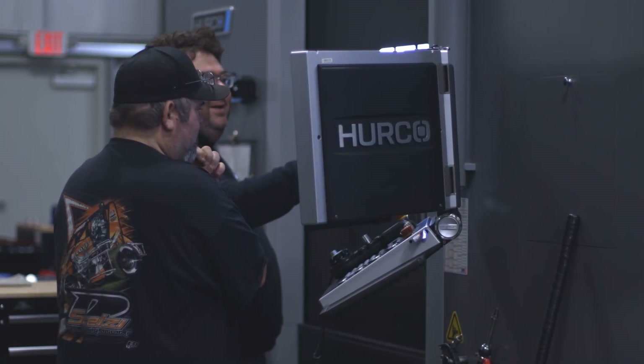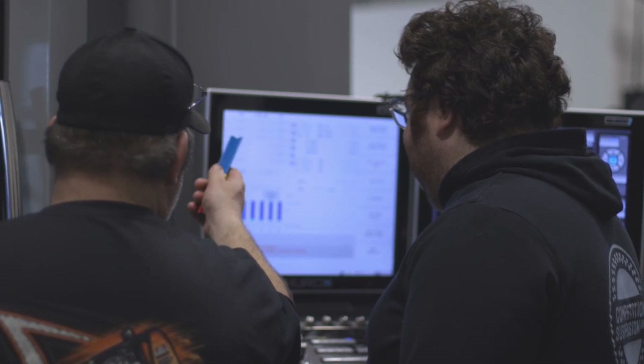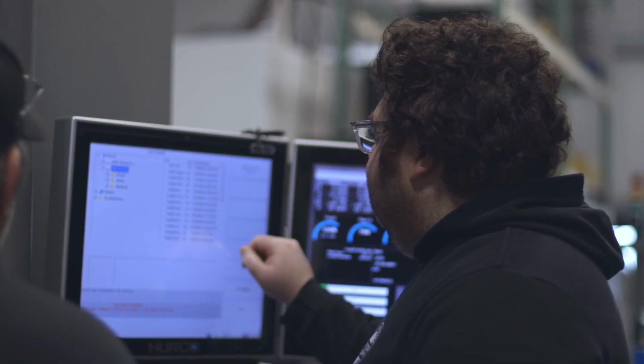We really started the machine shop about two years ago. Once we realized that we really enjoyed being able to control our own parts, the machine shop grew pretty quickly. Now we've got a total of six machines and we are pretty much making everything in-house.